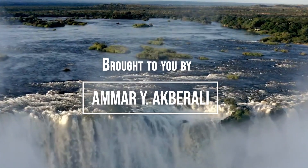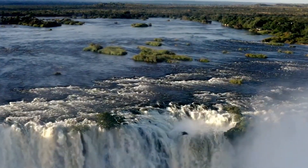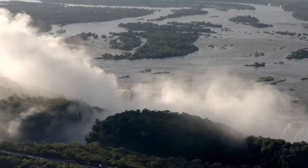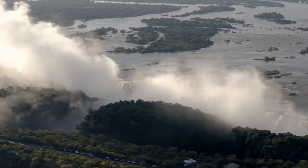Welcome to our channel. Today we're taking a virtual tour of one of the most breathtaking natural wonders in the world — Victoria Falls, located on the border of Zambia and Zimbabwe. This massive waterfall is considered one of the seven natural wonders of the world, and for good reason. So let's get started and explore the beauty of Victoria Falls.